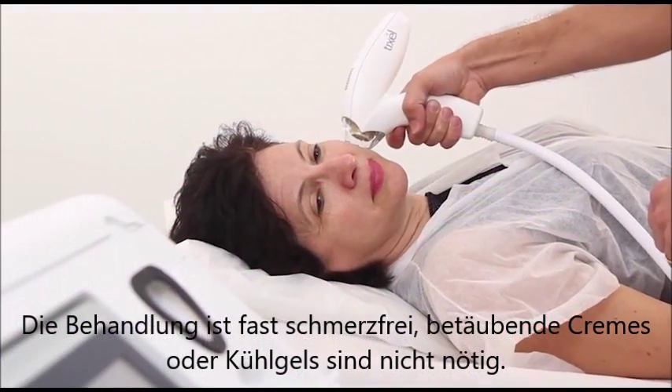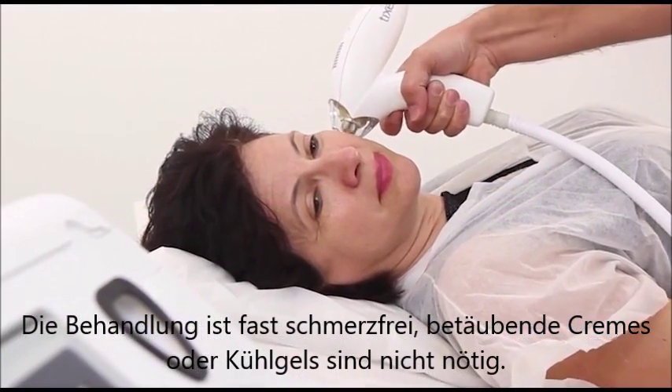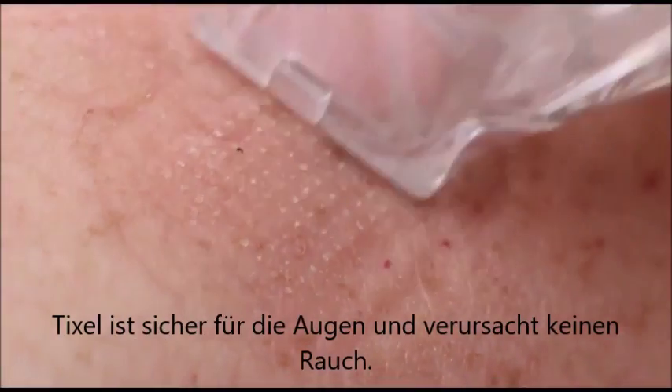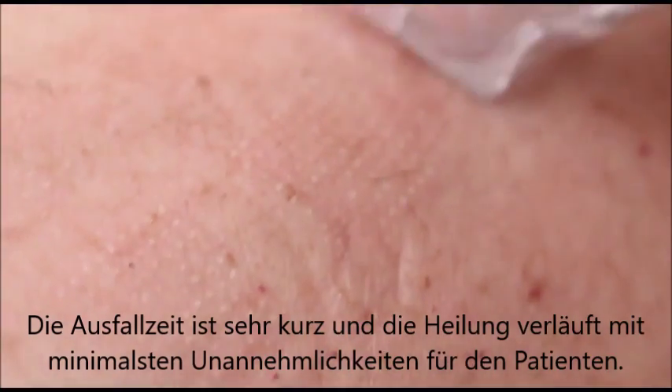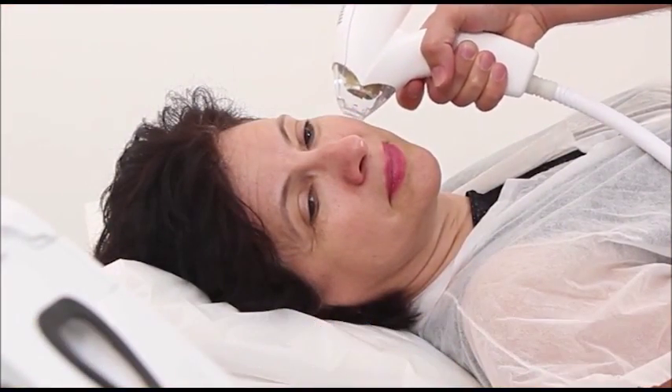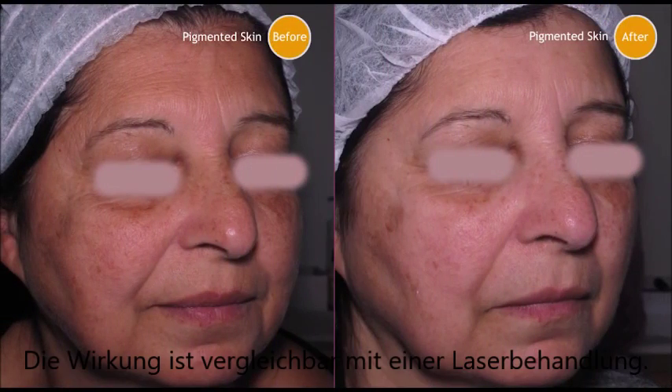Treatment is nearly painless. Analgesic creams or cooling are not required. TickCell is eye-safe and smoke-free. Downtime is short and healing is quick with minimal discomfort to the patient. Efficacy is comparable to laser.